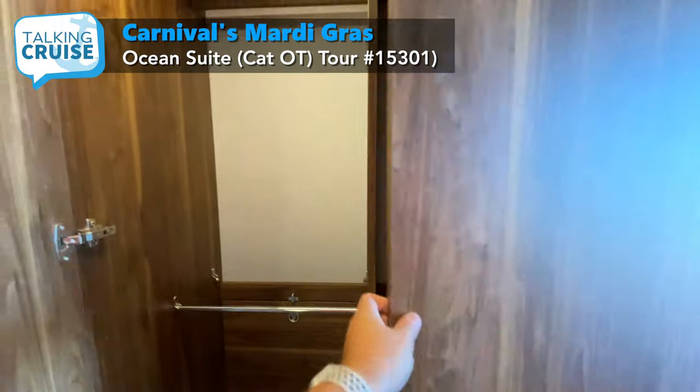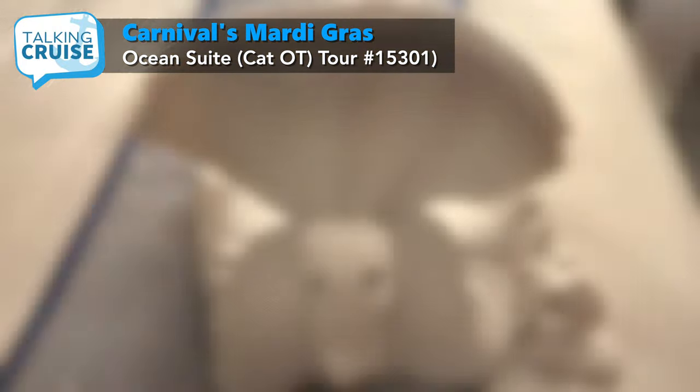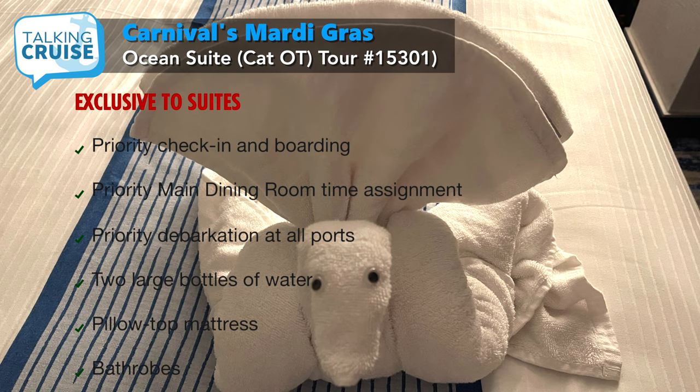On the other side, you'll find plenty of hanging space and full-length mirror. Guests staying in Ocean Suites will receive two large bottles of water, priority check-in, express boarding and debarkation, priority dining selection, and one bag of wash-and-fold laundry.